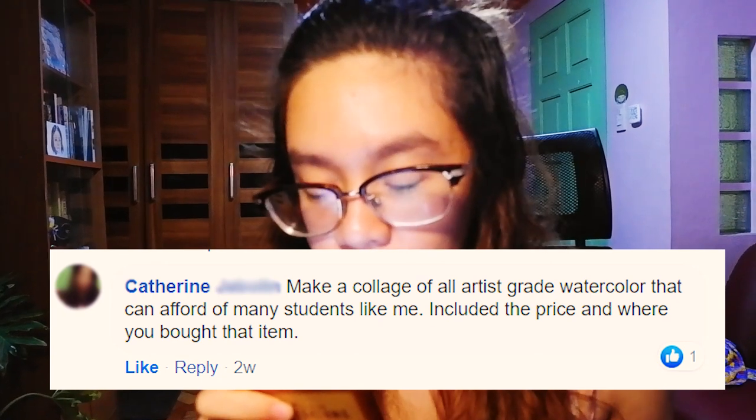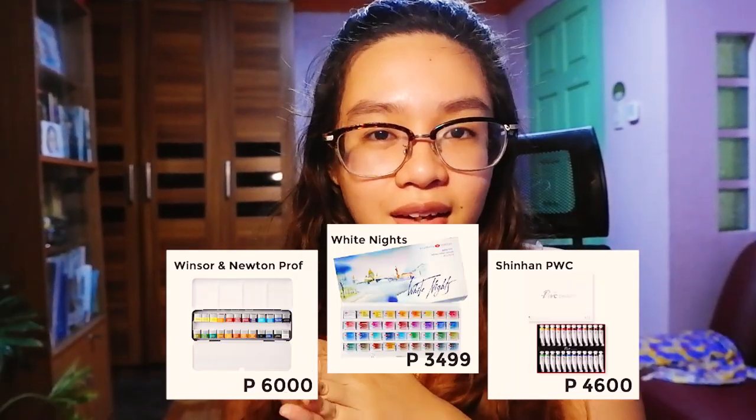The next one is by Catherine: make a collage of all artist grade watercolors that many students can afford, including the price and where you bought them. It depends on your budget, because artist grade is more expensive compared to student grade. Here is a collage of some artist grade options I can recommend based on recommendations from people in our group as well. But if you're really on a budget, I would suggest Sakura Koi and Prang — very affordable for students, though they are student grade watercolors.